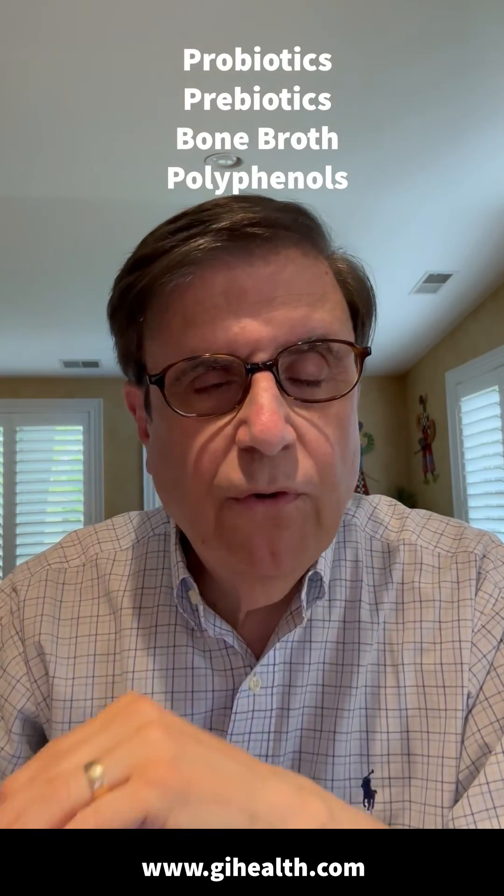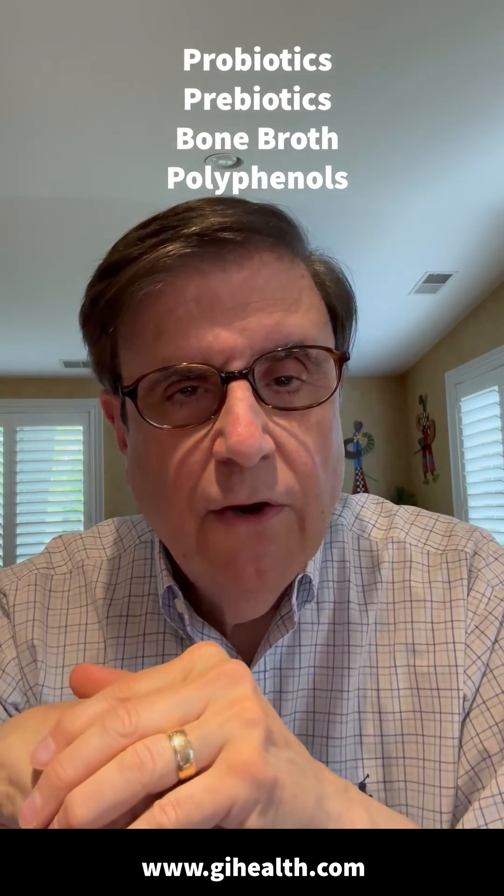Here are the four simple foods that can hack your gut microbiome. Here are some additional examples.